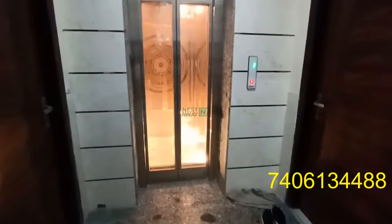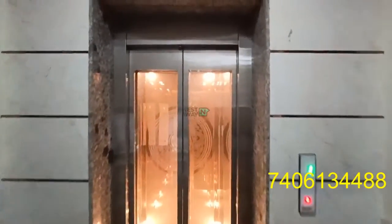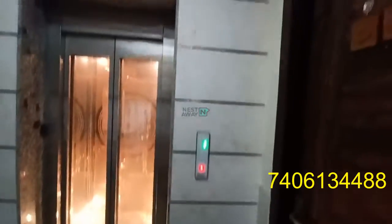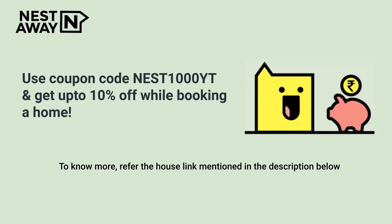This is the lobby area and lift area — you can see the lift here. For security purposes, there are CCTV cameras as well, and these are the stairs.